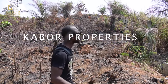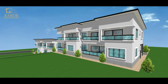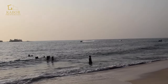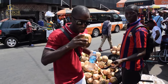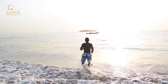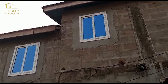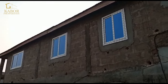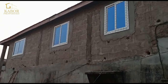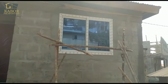Welcome to Cabo Properties YouTube channel. This is Cabo Properties YouTube channel and I'm Showers. In this video, we want to show you the windows and the ceiling work that we have done so far on this project in Adonkea.